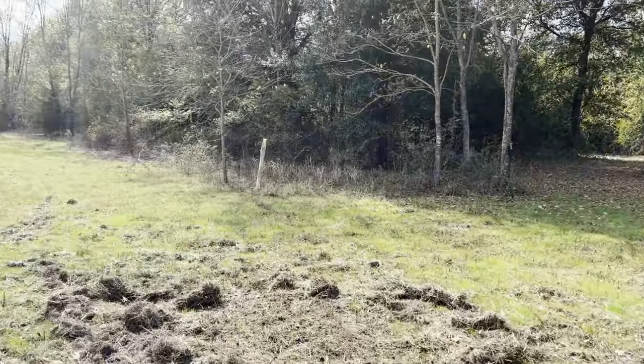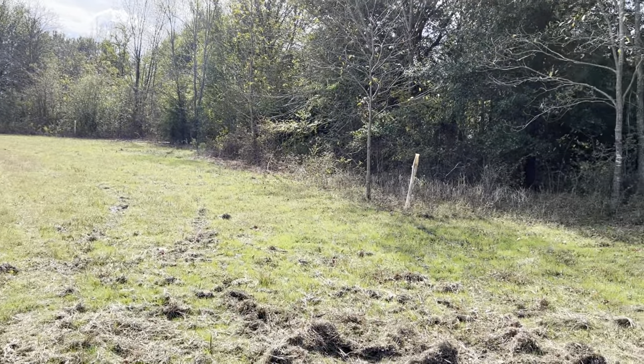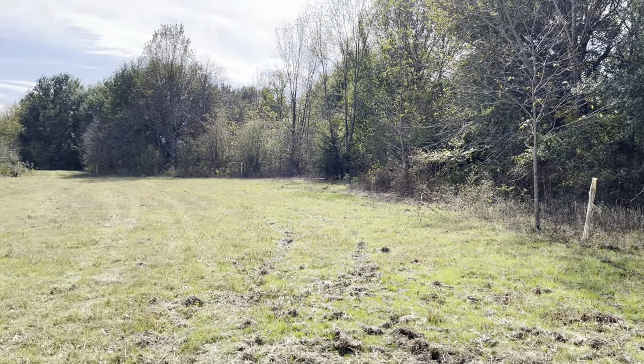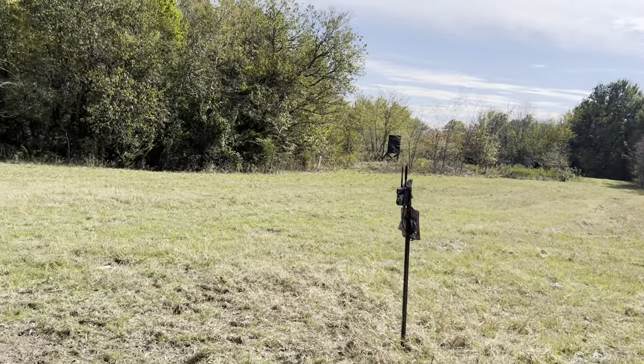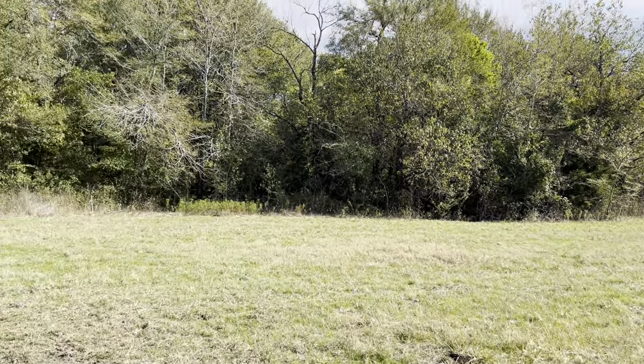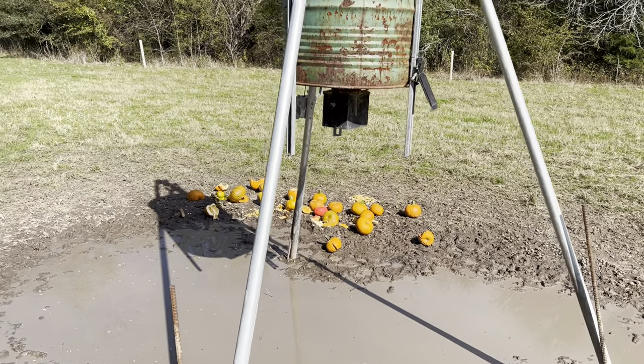There's my stand right there. The tubes are from previous plantings — most of them have failed. There are a few trees in some of them, but most of them have failed as you can see.